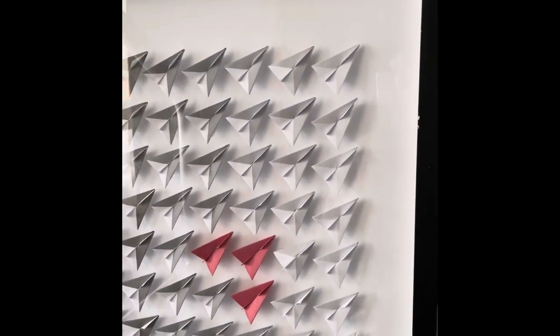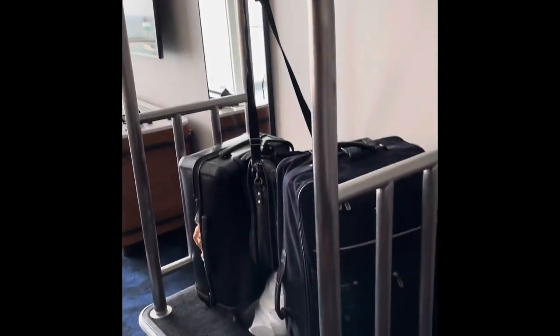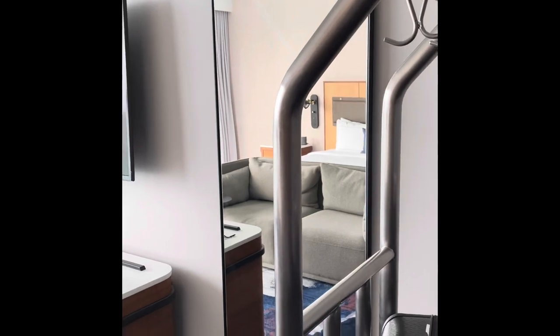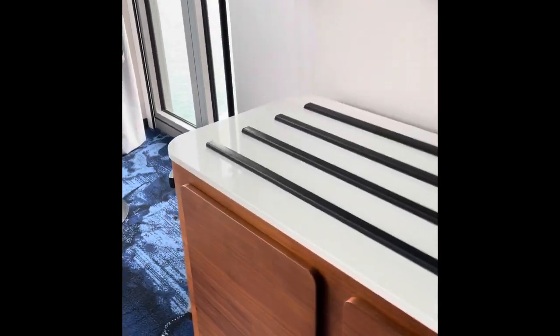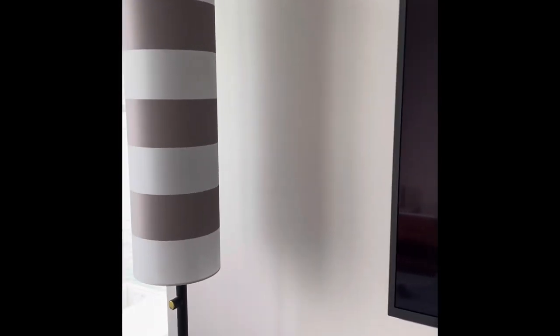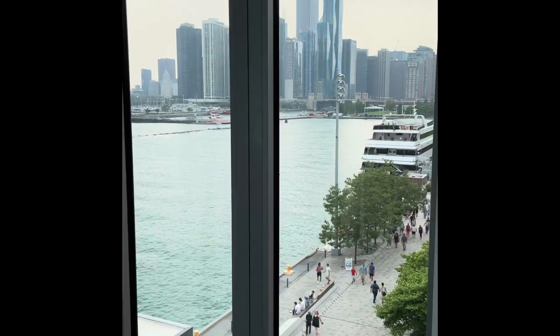The bellman will bring the luggage up for you. They also have valet parking — it's pretty expensive, about $60 plus per night. You can do regular parking at about $55 per night located next to the hotel. The entire hotel is on the pier, so you don't even have to leave the building to get all the way down the pier. This is one of the best hotels my husband and I have ever stayed in.